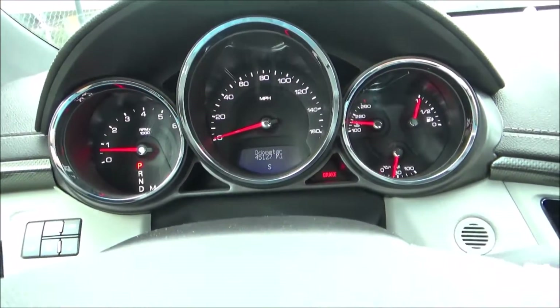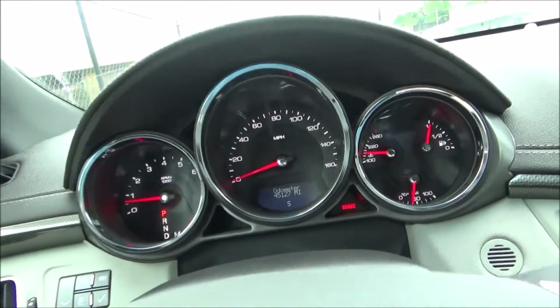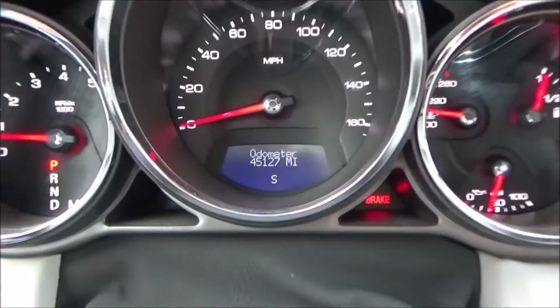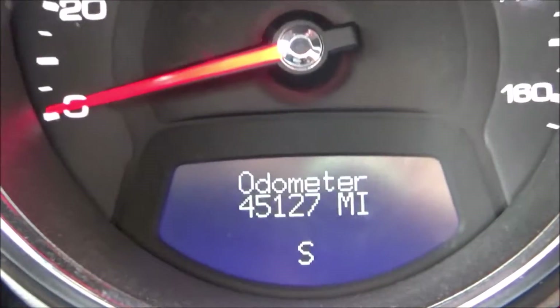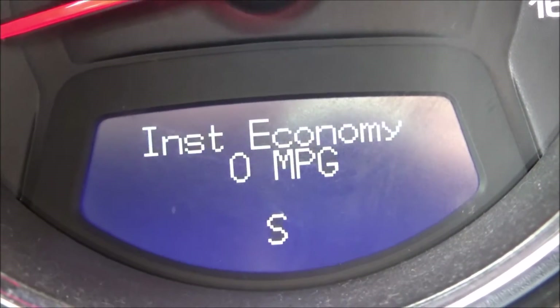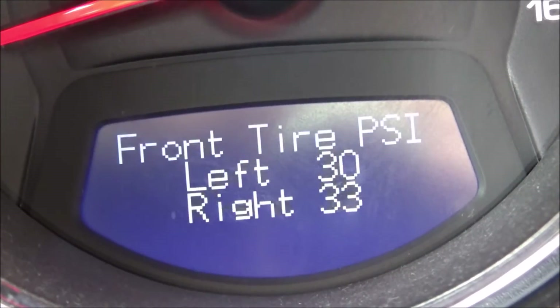First off is the gauge cluster, which houses a tachometer, speedometer, fuel gauge, temperature gauge, and oil pressure gauge — a total of five analog gauges. There's also a digital info display within it, which can be cycled through via the buttons right here. Quite a lot of stuff — not going to show everything, but you get lots of info.